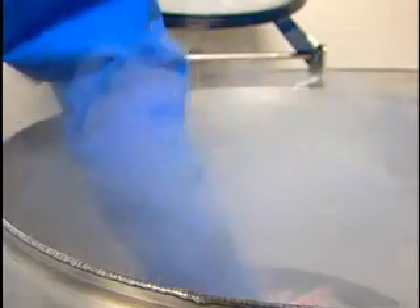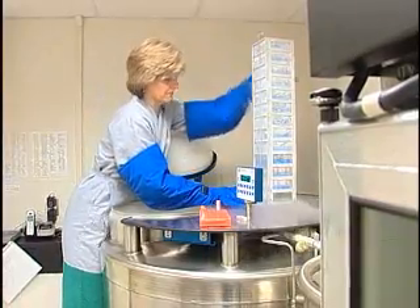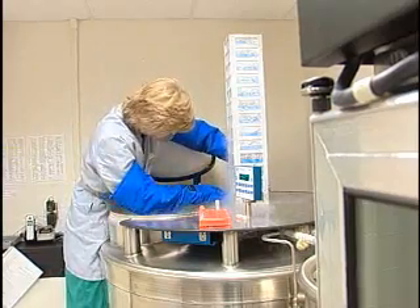Deep inside these containers, stored at more than 300 degrees below zero, Dr. Laura Rush and her colleagues are looking for answers. They want to find better ways to battle cancer, and in these tissue samples donated by dogs, they just might find them.